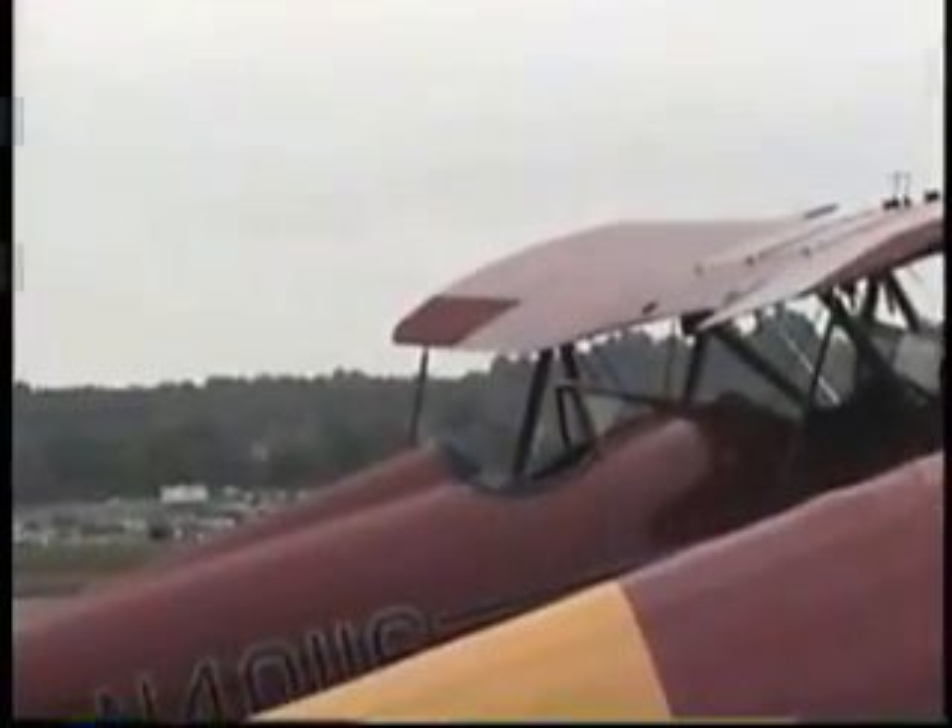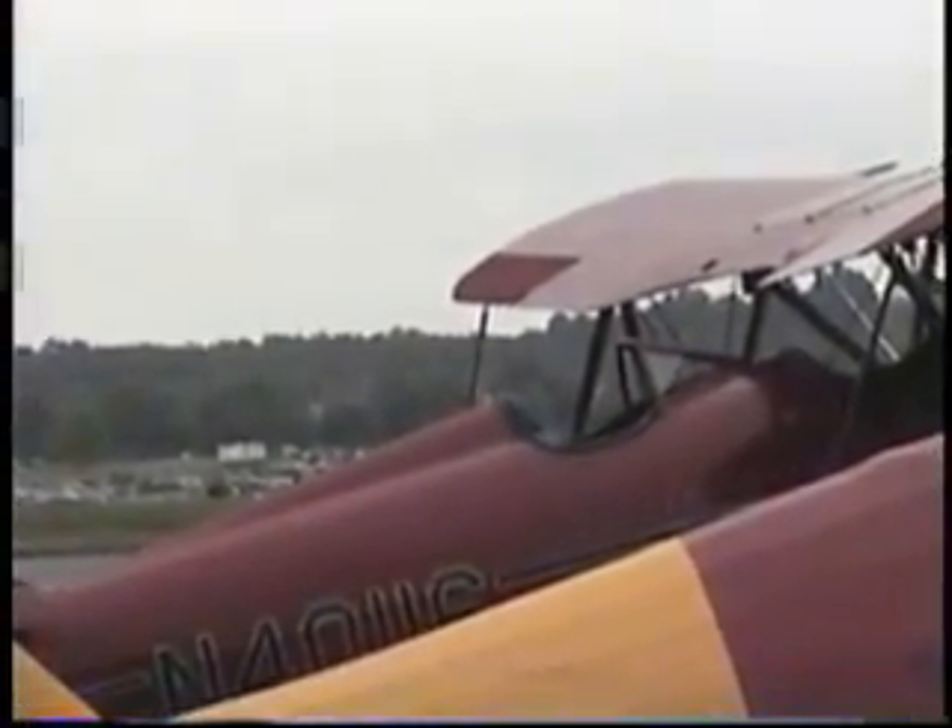On the left-hand side we have Lady Lodestar, a Lockheed Lodestar, from the Commemorative Air Force.